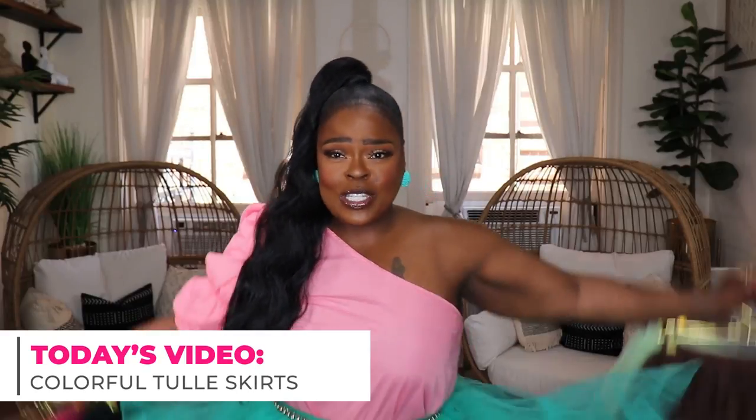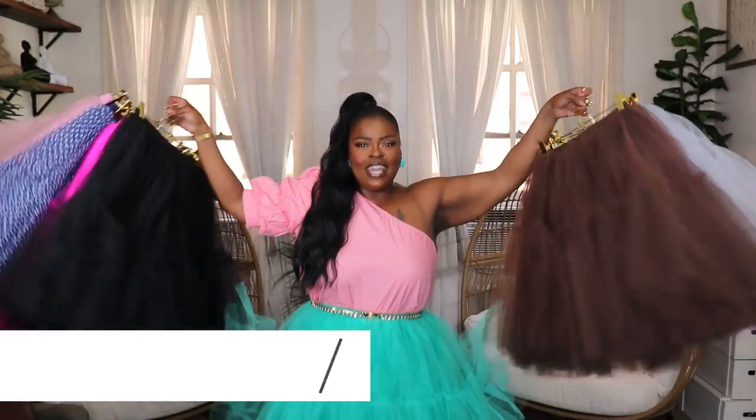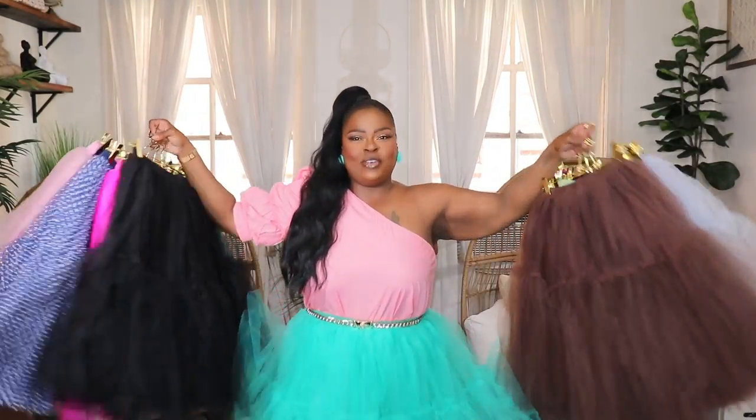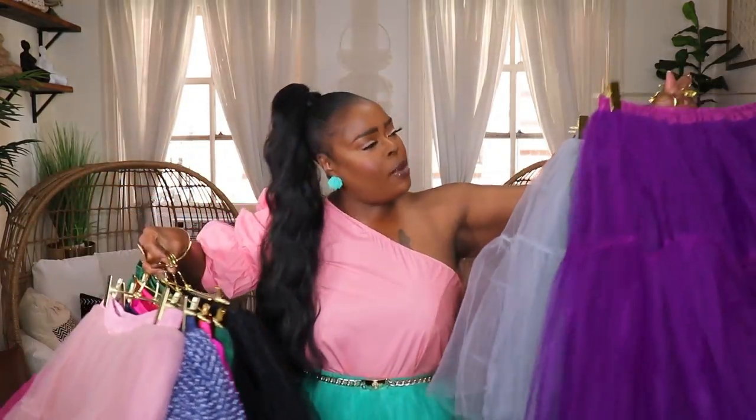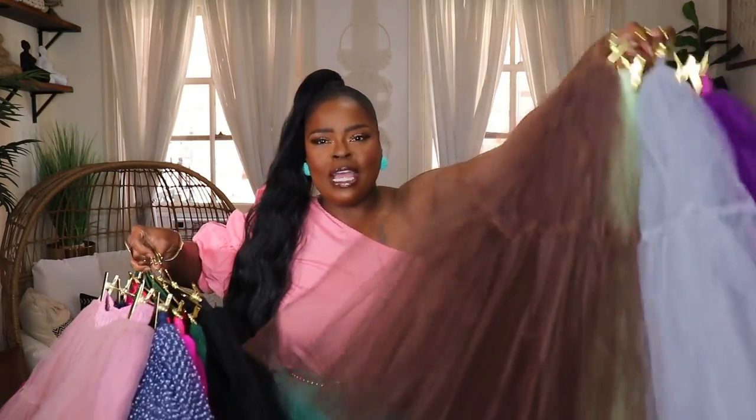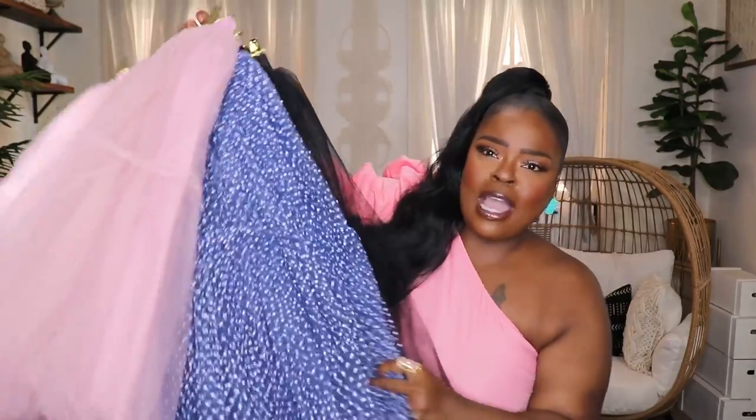Yes, these are my tulle skirts! I have a huge amount of tulle skirts — purple, gray, mint green, brown, black, polka dot, navy and white, pink, hot pink. I got a ton of them. So I decided to go ahead and do an updated video styling up my favorite item: my tulle skirts.